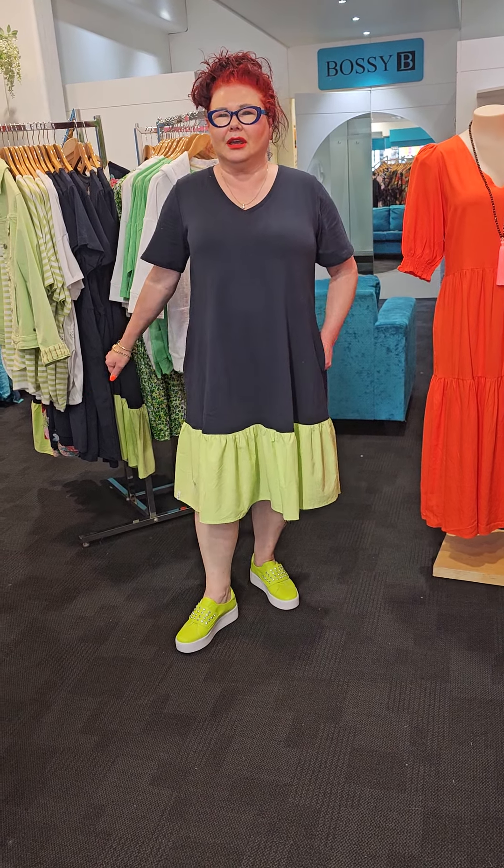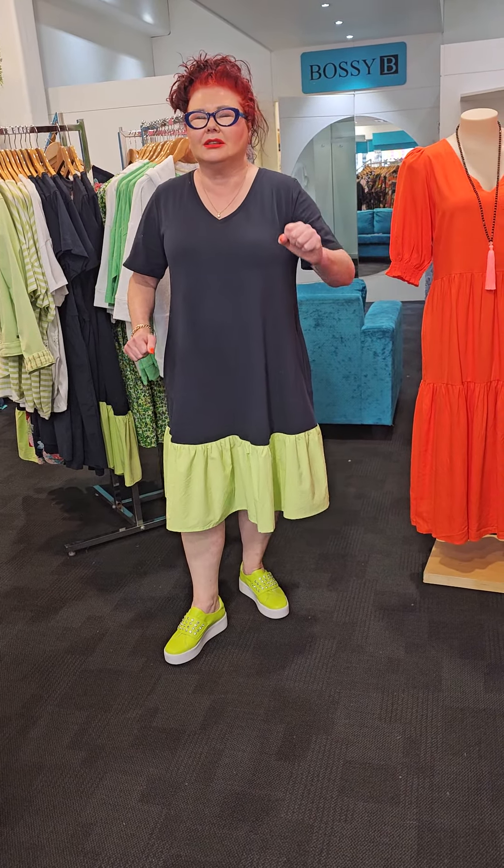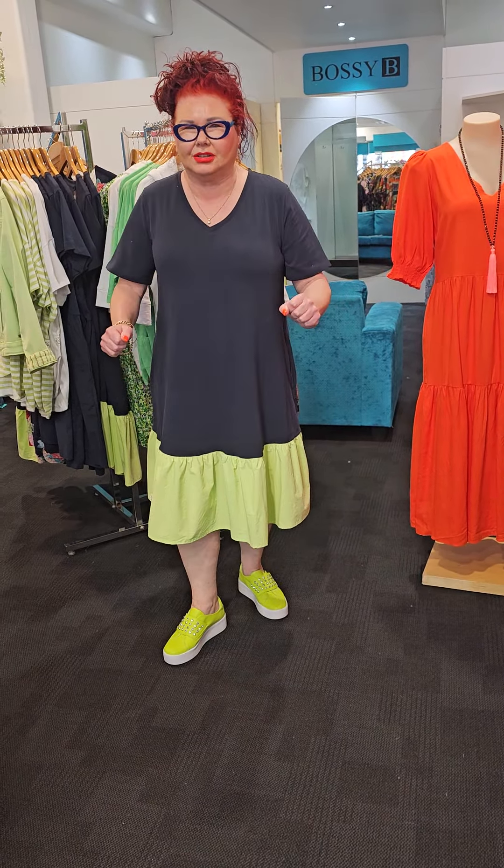Hi guys, Linda from Bossy B here. It just gets more and more exciting here. This week I have Elm and it is absolutely sensational.